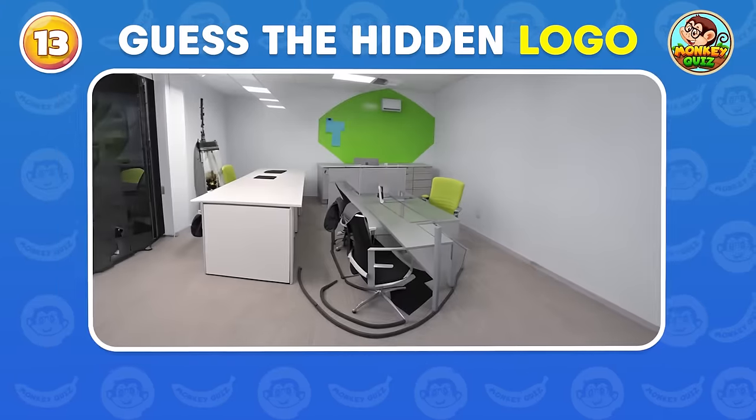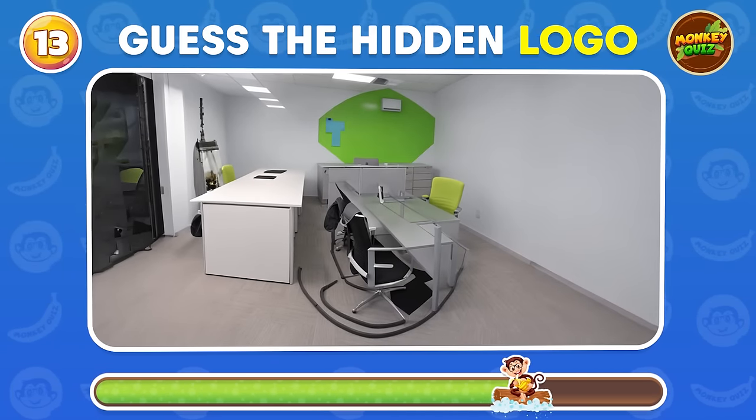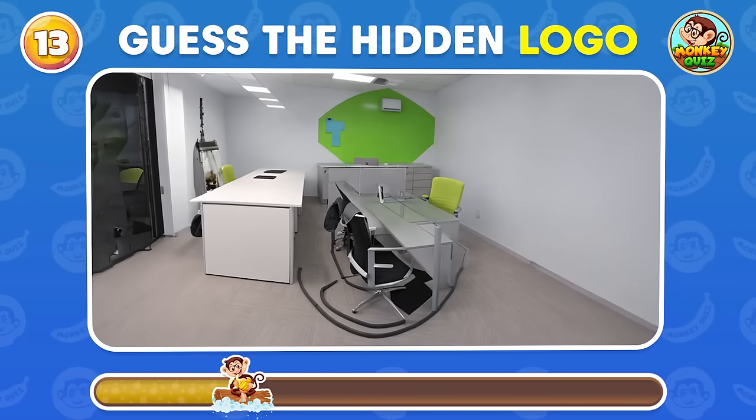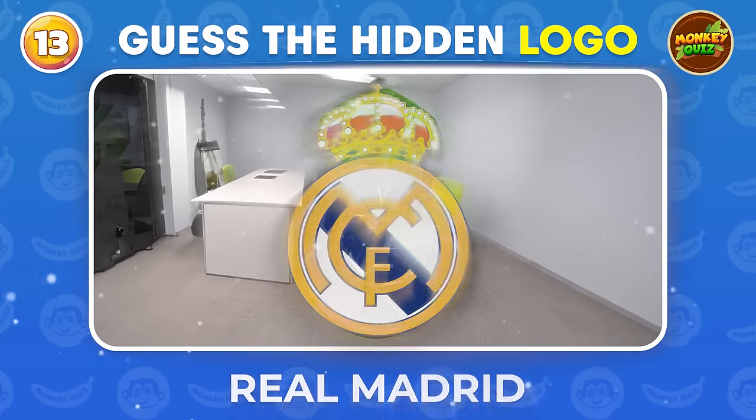Can you distinguish the disguised logo among the elements of this picture? Real Madrid!